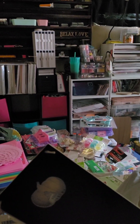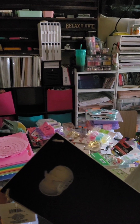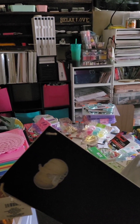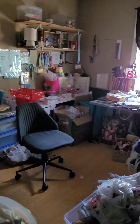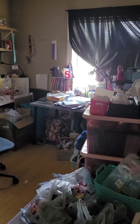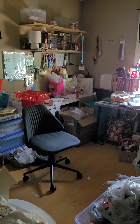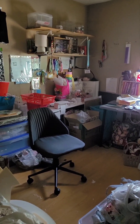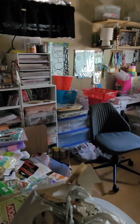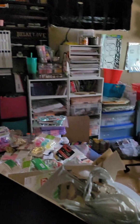Everything else is going, so I figure if I can get my drawers organized and some of these shelves sorted — kind of decide what I'm gonna do — then when it's time to move I'll have that much less decisions to make. I think I'm gonna start with paper. Honestly, look around, it's a mess. I'm gonna try to put together some videos, take clips during the day, and try to post something every day. Thanks for watching.